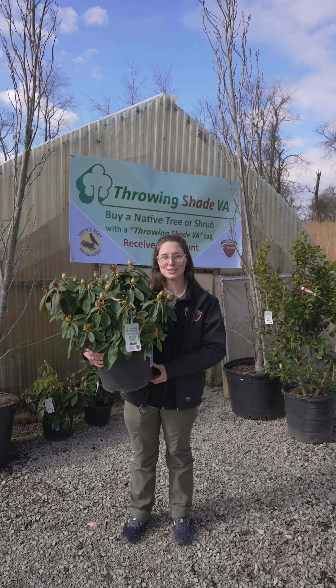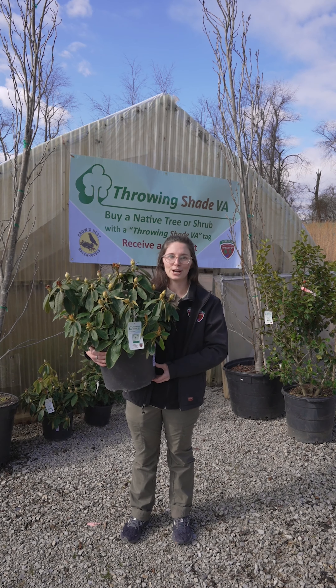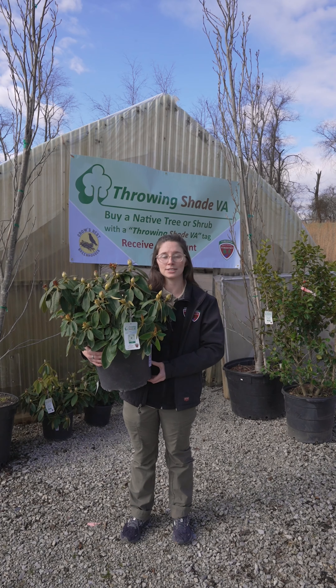Hi, I'm Delaney with the Virginia Department of Forestry, and I'm excited to share that our Throwing Shade Virginia program has expanded this year to partner with more nurseries across the state.